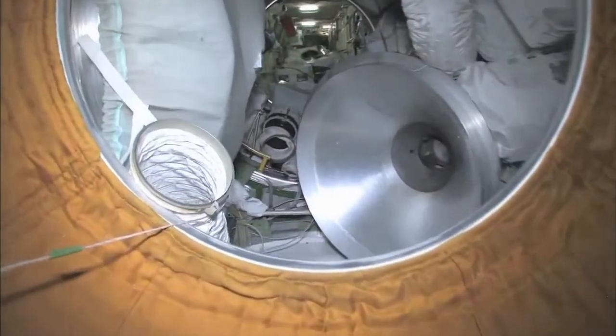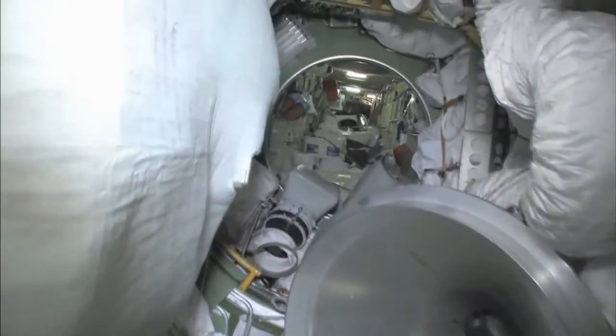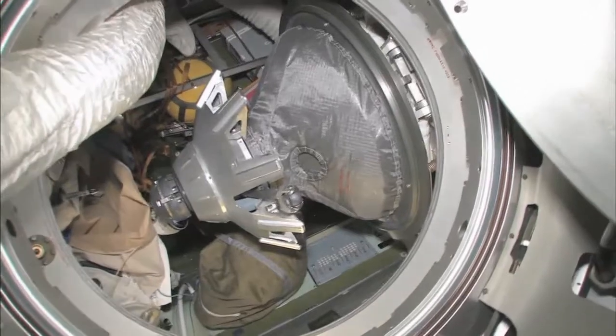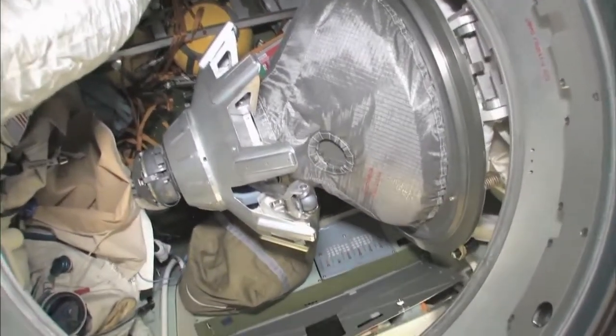We're floating into the Russian side of things. We are now in the pressurized adapter part of the functional cargo block — we call it the Zarya. It's also a docking port down below. You can see the hatches below, and in front of us is the docking mechanism for the Soyuz. Yuri's been busy unloading the Progress — we just finished an EVA. Things here in the functional cargo block are very functional and very cargo-filled right now.